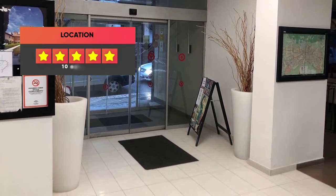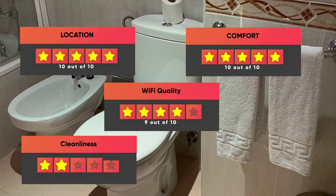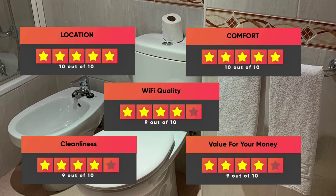Finally, here are our ratings for this hotel: Location – 10 out of 10, Comfort – 10 out of 10, Wi-Fi quality – 9 out of 10, Cleanliness – 9 out of 10, Value for your money – 9 out of 10.